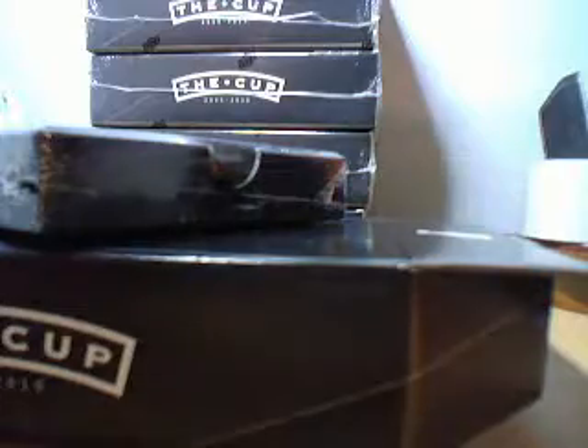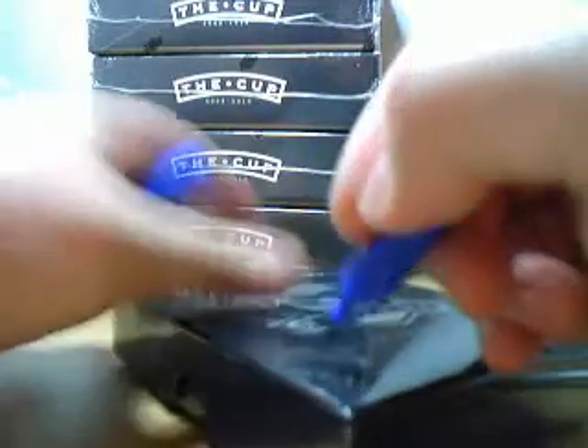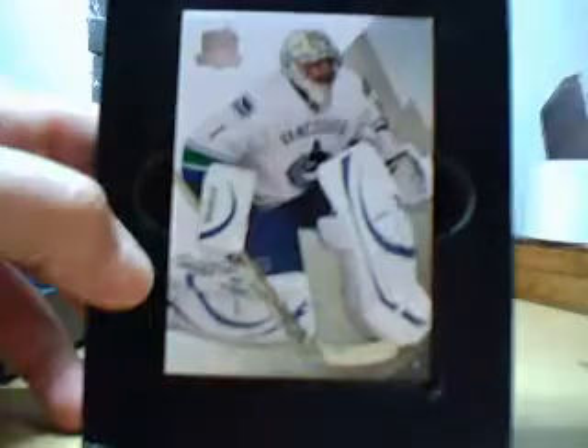Oh, that was easy. Alright, here we go guys. Thanks again to blowoutcards.com — cheapest prices on the web for any sport or non-sport need. This is box two, pack one. Our base card is Roberto Luongo, number 249 of 249.